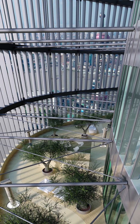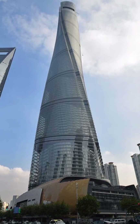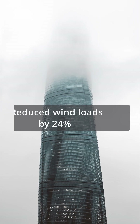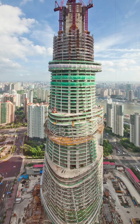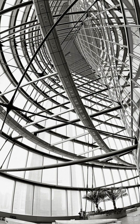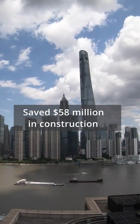This is one of the greenest, most environmentally friendly buildings in the world. As you can see, there's a huge twist in the building — a 120-degree twist — and that was to reduce wind loads by 24%. In doing so, the amount of construction materials needed was 25% less than a conventional tower built at the same height, which saved approximately $58 million in materials.